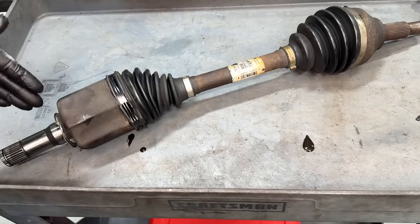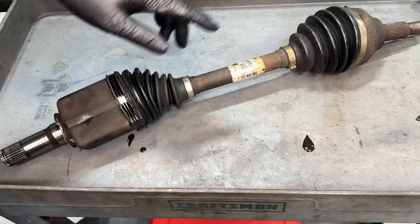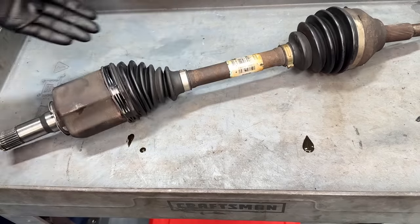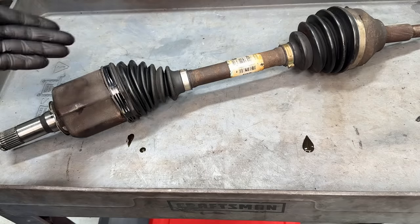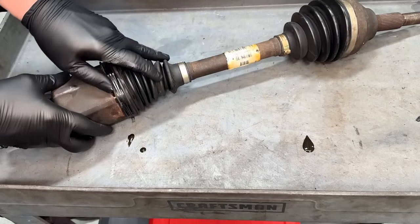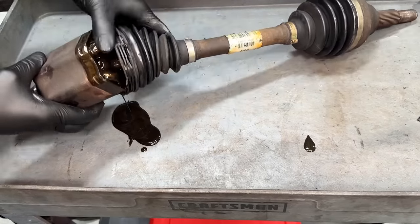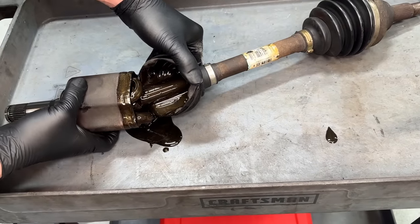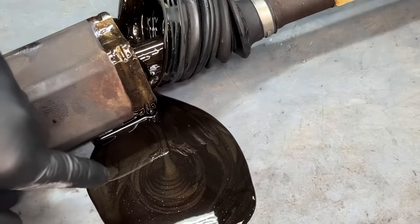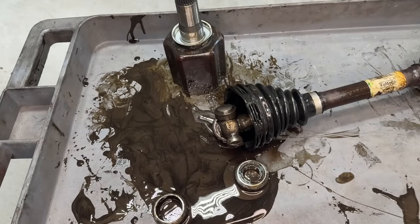Let's look at the failed inner tripod joint. When I pulled the front suspension apart, the outer CV joint was fine. On the inner side I was plunging it and it felt like nothing was there — no grease, no resistance at all. We pulled off the boot clamp and sure enough, the grease had completely broken down — it's like oil now, and you can see a lot of metal contamination on top.